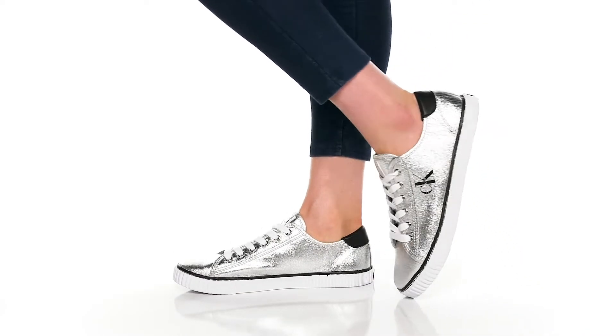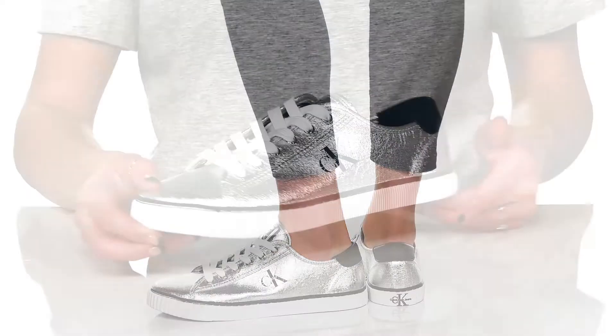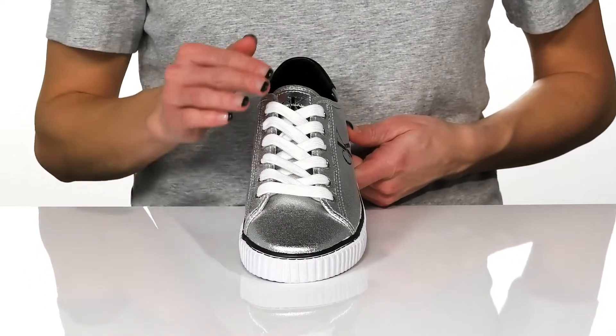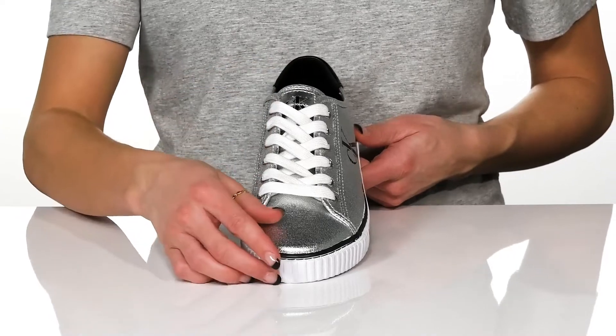Complete your casual look with a touch of shimmery shoes from Calvin Klein. These sneakers have a traditional lace-up closure which will give you a customized fit around the foot.